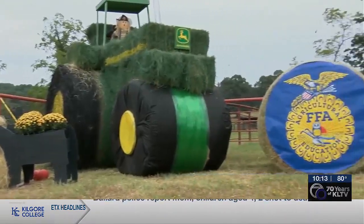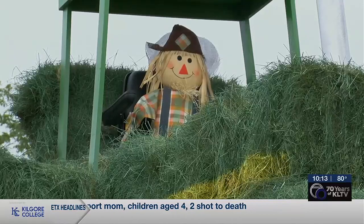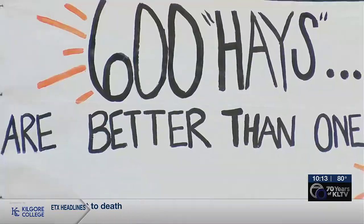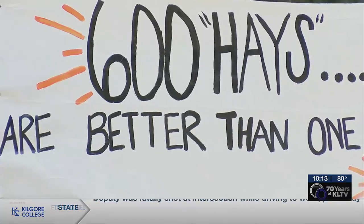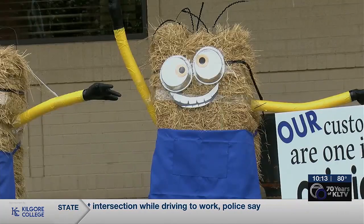Money from next week's Mineola Hay Show auction will go toward promoting local agriculture, including via student scholarships. Voting has already begun for the best hay bale design. Who will come out on top? The winner will be announced next Tuesday.